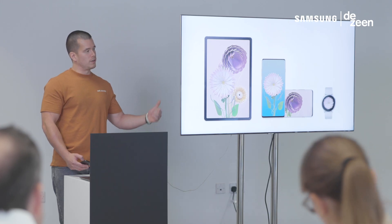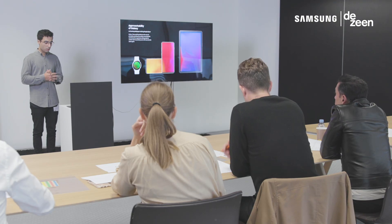Over the past few months, Dezeen and Samsung have challenged designers from all around the world to come up with ideas for wallpapers and accessories that can be used for Samsung Galaxy devices.